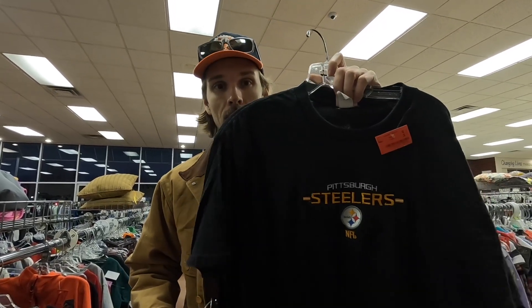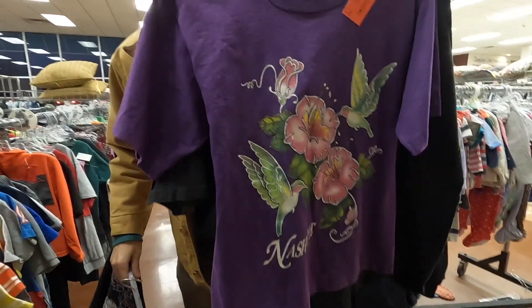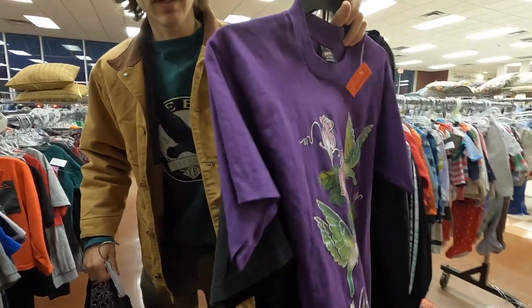Quick little thrift store stop — we just came in and got three things. Got a Steelers shirt, some kitties that Lena found, and then Nashville flower tea, vintage.